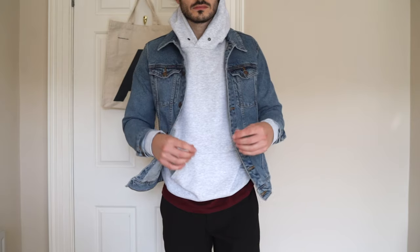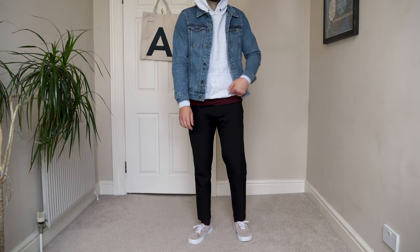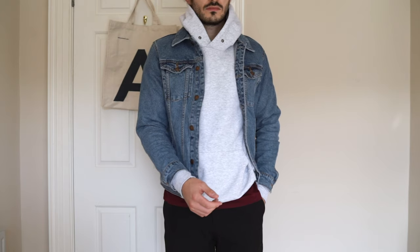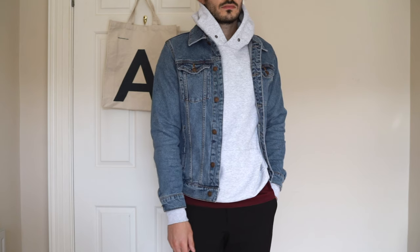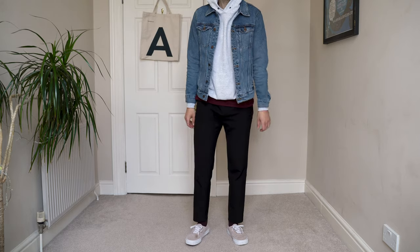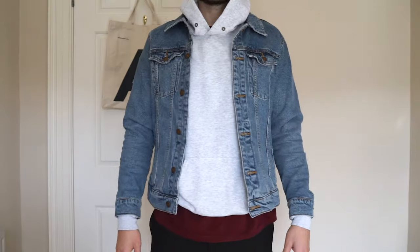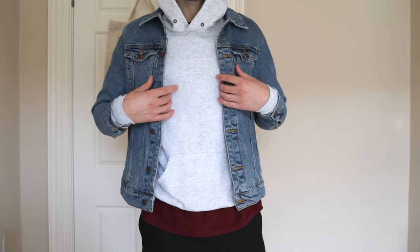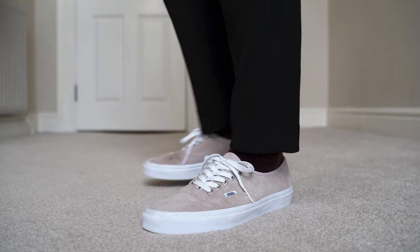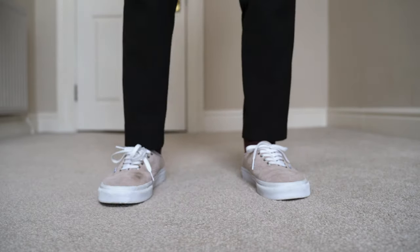Next up is a denim jacket with a hoodie — a very simple and casual look for those slightly cooler days. I think an ash grey hoodie works so nicely with the blue, so that's what I've chosen with this one from Fruit of the Loom. I've paired this with a pair of black trousers from Simply Studios to add some contrast to the lighter tones in the upper half of the fit. Under the hoodie I've got a dark red t-shirt on, which I've matched to a pair of socks in the same colour to tie the look together. On feet, I'm wearing a pair of suede Vans Authentic.